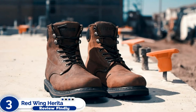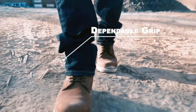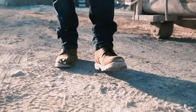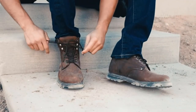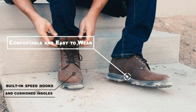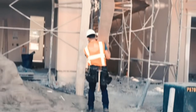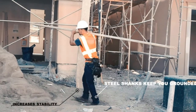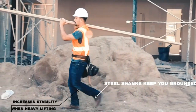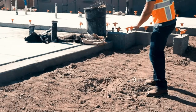Number 3: Red Wing Heritage Classic Oxford. Not all workplaces require a work boot with a full 6-inch shaft. Though the Classic Oxfords may not qualify as a boot, but rather a shoe, they offer the same comfort and durability that Red Wing work boots are known for. The shoes are modeled off of Red Wing's classic mock boots, with their mock toe and thick wedge-style sole. This style makes these shoes well-suited for walking around on hard, flat surfaces such as a warehouse floor or concrete sidewalk.